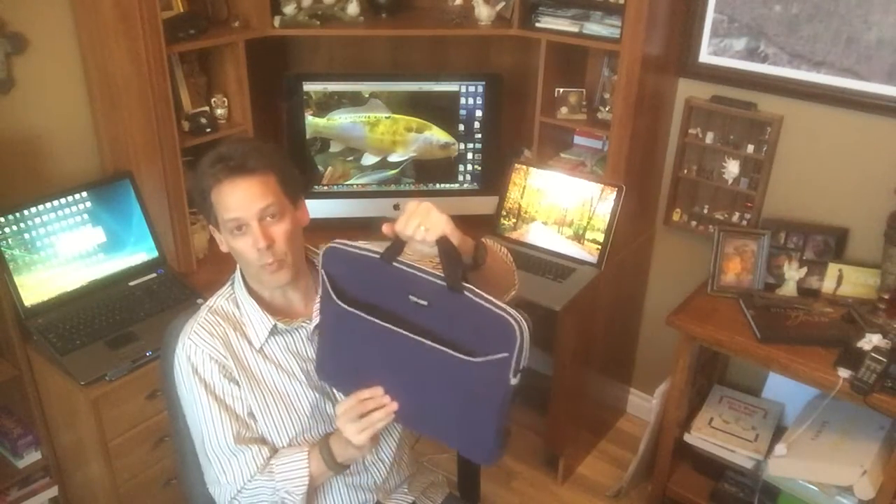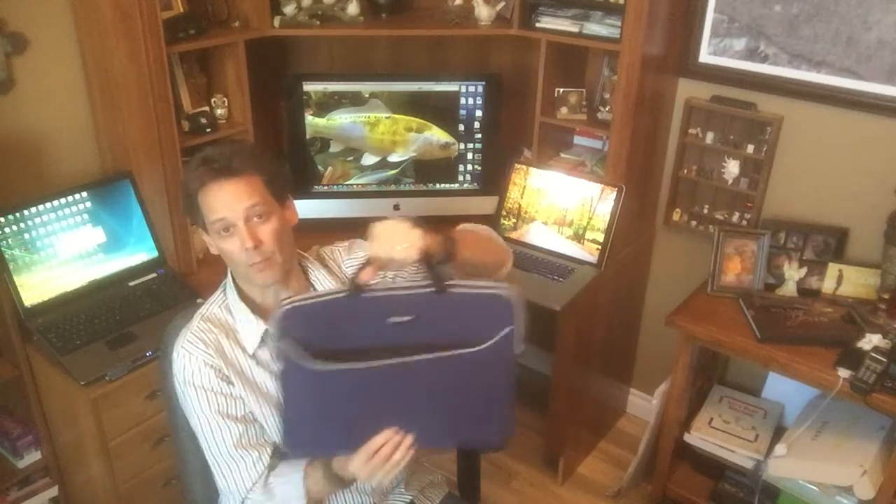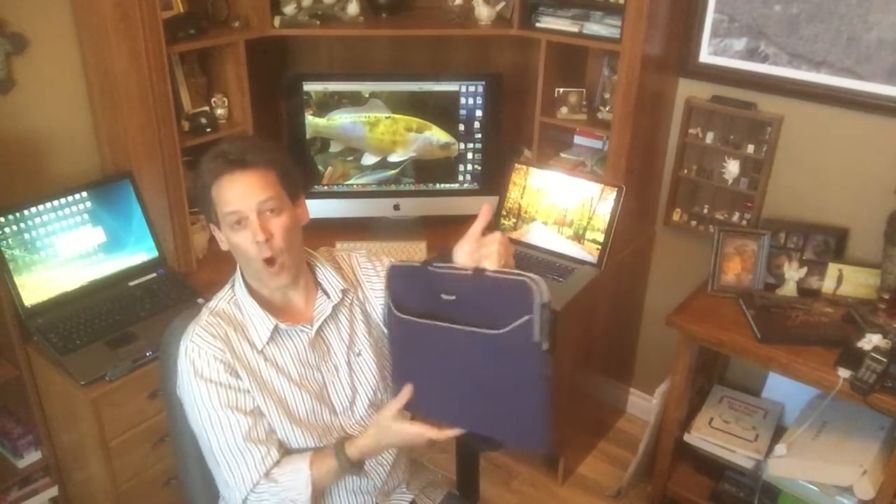I got a MacBook Pro 17-inch — beautiful computer, seven-hour battery life, take it everywhere. One of the items I bought is a custom-made neoprene sleeve, exactly 17-inch, with a zipper. Neoprene is really nice because it's padded — it's not going to mess your laptop up when you're bumping into things. It's got a real nice zipper, it's water resistant, and it's from a company called Mobile Edge.